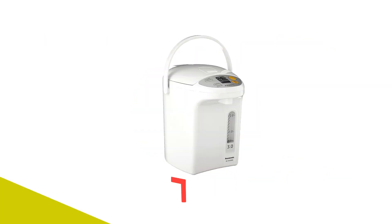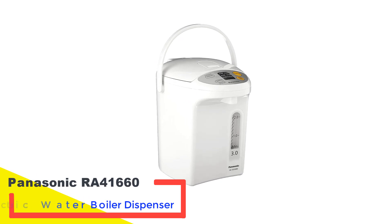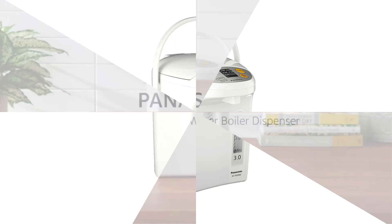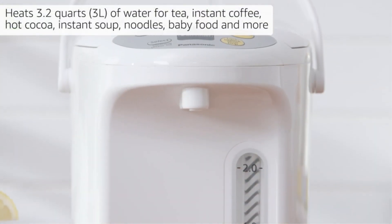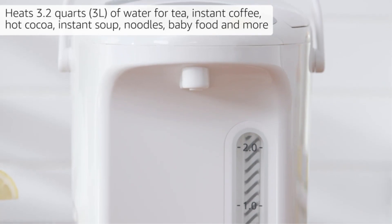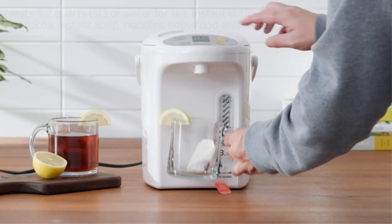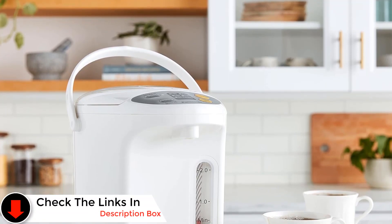Number 3: Panasonic RAW 41660 Electric Water Boiler Dispenser. Despite its affordability, this hot water dispenser maintains a high standard of quality, with one user noting its remarkable durability, having lasted for an impressive 12 years. Another satisfied customer attests: if you prefer having hot water ready throughout the day, this pot is a reliable workhorse — we've used it daily for years and it's still going strong.